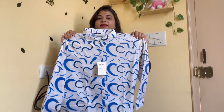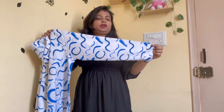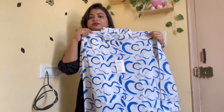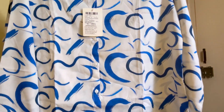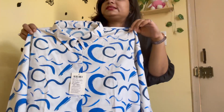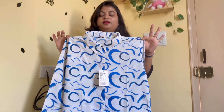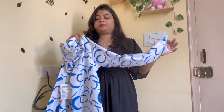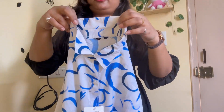So guys, if you look at the material — it's a very good color combination. You can see the print, it's very classy. Stitching etc., it's a very good color option. So I chose this color, and this is L size. Usually I have L size, so I chose L size. And you can see the stitching — stitching is good.